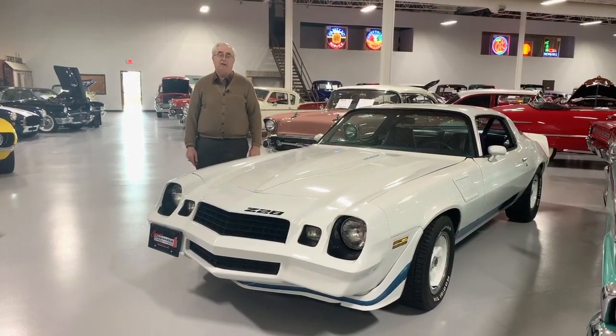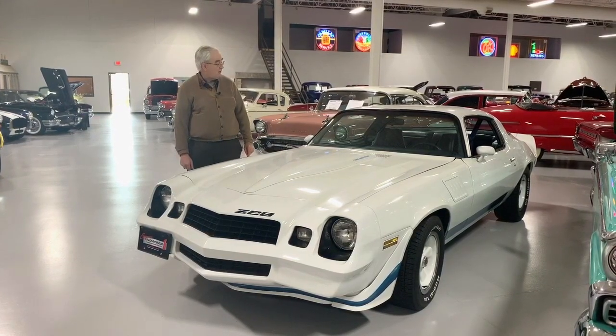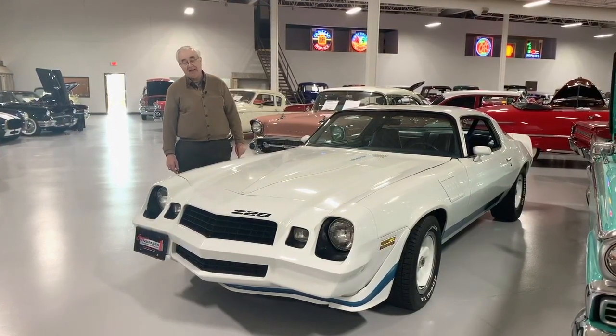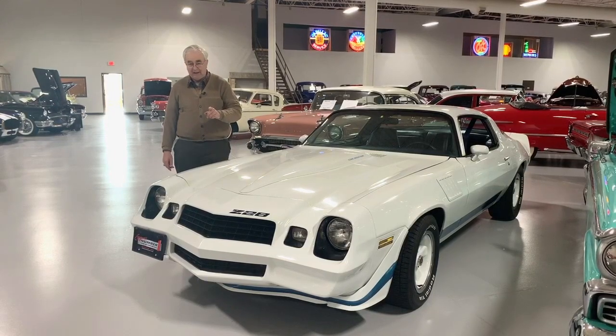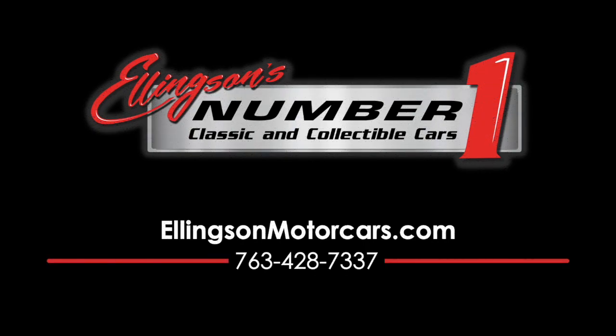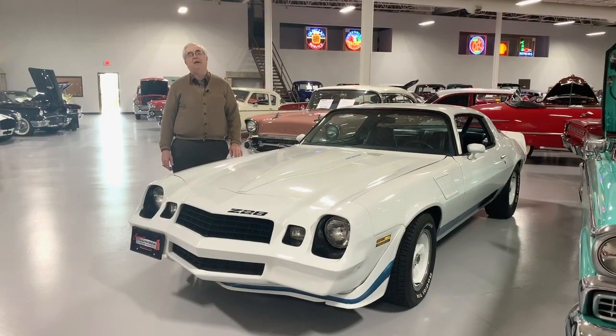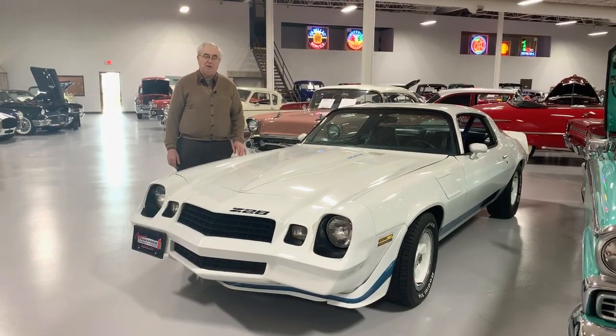Welcome and greetings from Ellingson Motorcars here in Rogers, Minnesota. Today we're going to look at the Cowl Induction on a 1979 Camaro Z28.